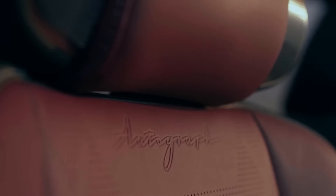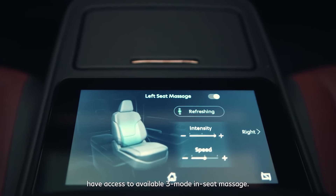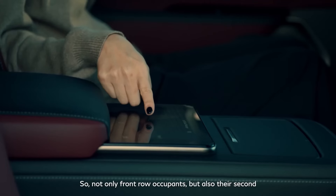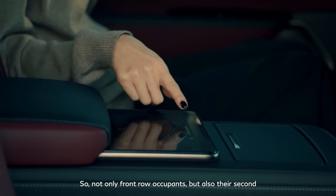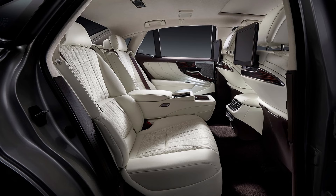Infiniti says the system can halve the time for second-row passengers to reach a comfortable temperature. It's a bit excessive needing a whole infrared camera just to cool the vehicle, but that's what you're paying 80 grand for in a luxury SUV. There'll also be seat massaging capabilities not just in the first row but in the second row as well, along with ventilated seats for both rows. Based on the teasers, it sounds like there'll be a captain's chairs option similar to the BMW 7 Series, Lexus LS, and Lexus LX 600. Heated seats will be available across all three rows.